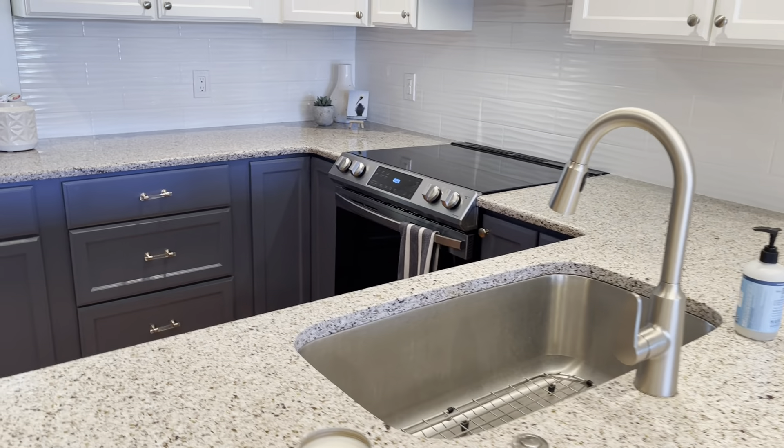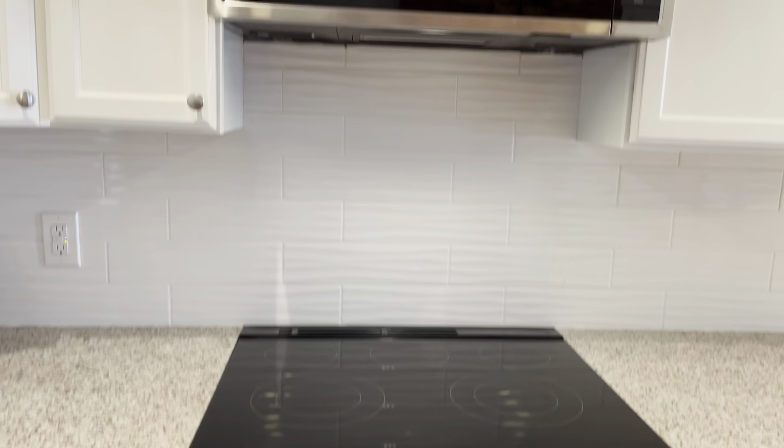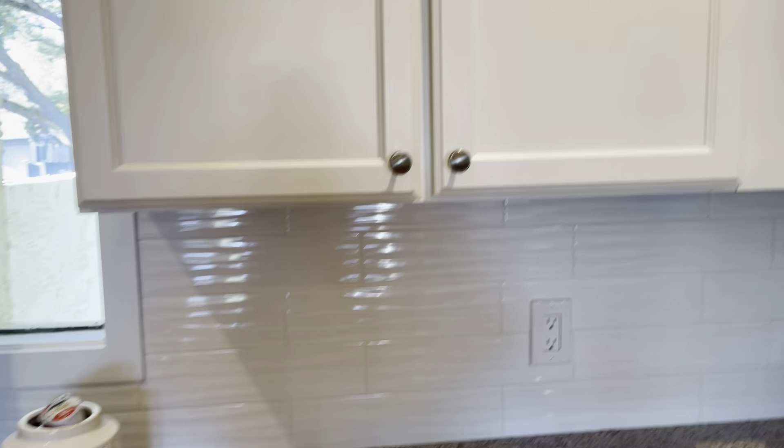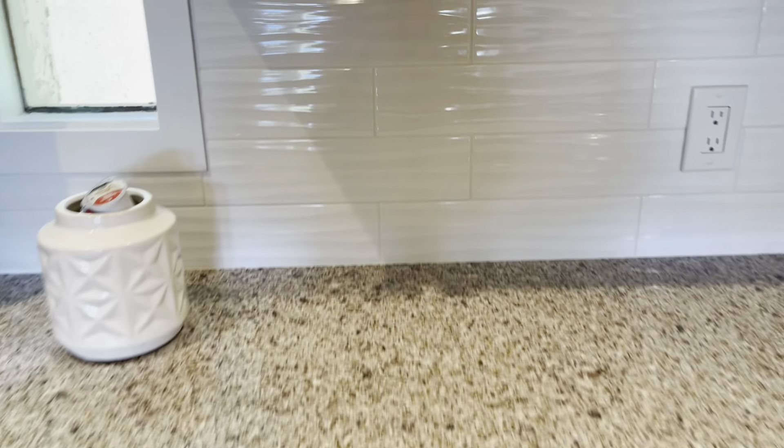There's a doorway out to a little back deck up here. If you were to walk out here you get a little view. It's very windy today, as you can probably hear.